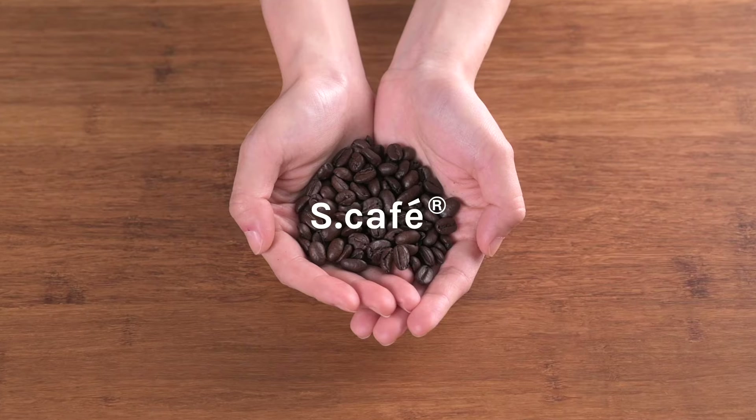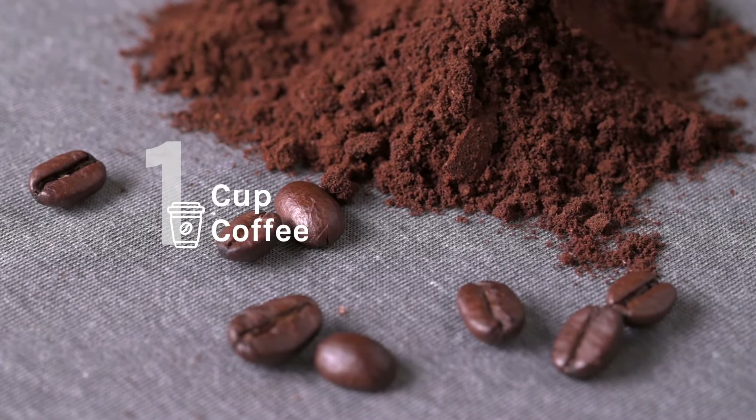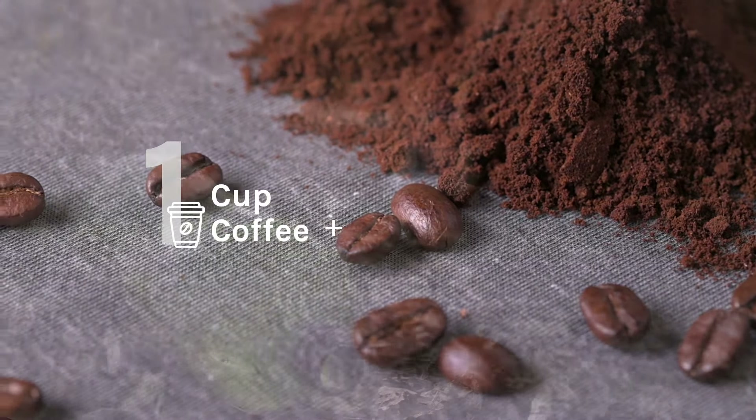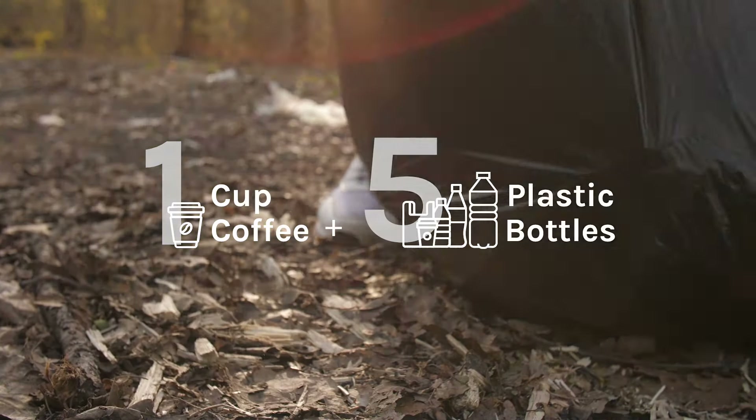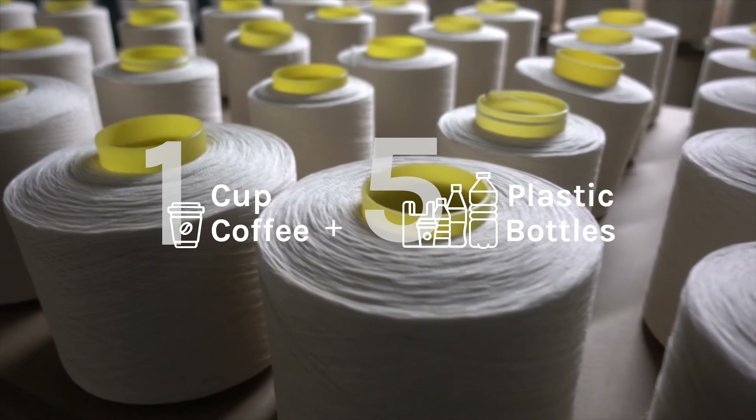Introducing S-Cafe Yarn. It's made of recycled coffee grounds from local coffee shops, ground into finer particles. Plastic bottles are also collected from local recycling centers and shredded to pieces. The two materials are then mixed and extruded to create S-Cafe Yarn.